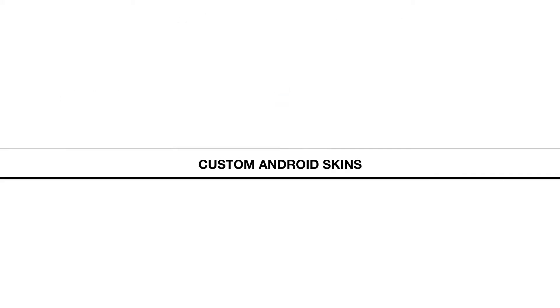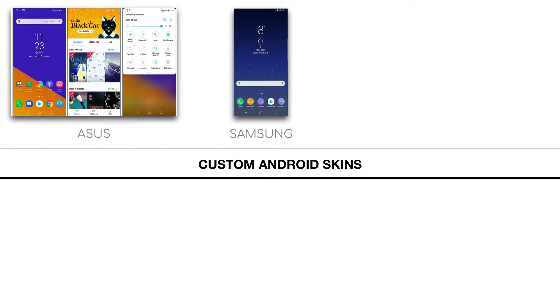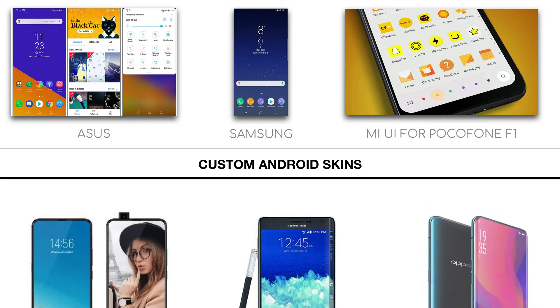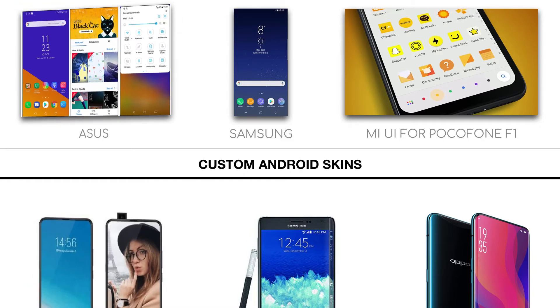Most manufacturers these days release smartphones with a custom skin over an Android software version. This is mainly done to provide users with many customized features that the pure version of Android — the so-called stock Android — does not provide out of the box. But these skins over the original Android software come at many compromises.